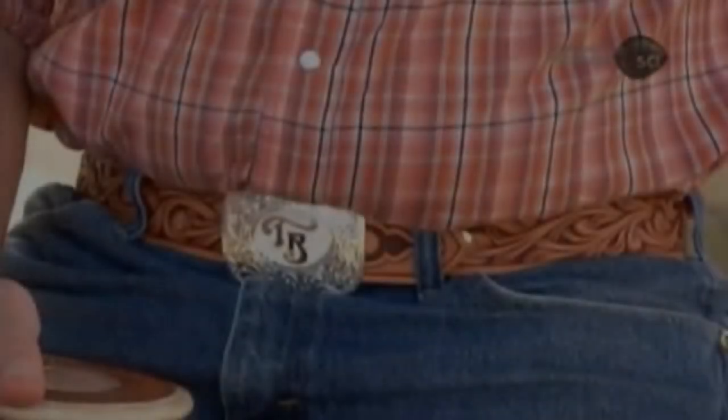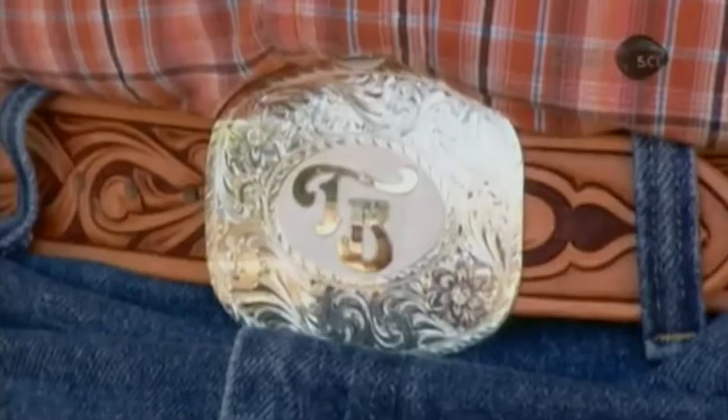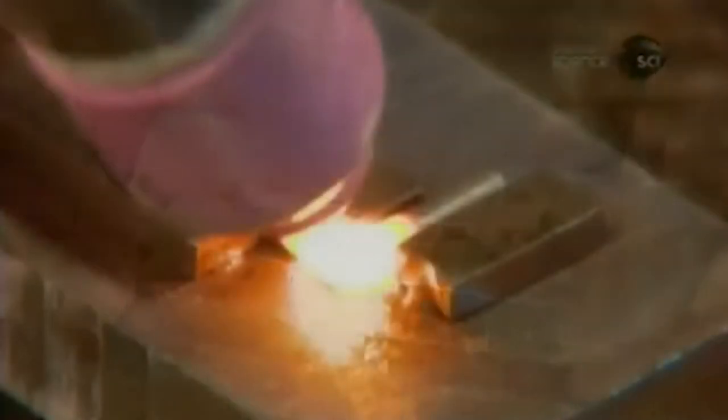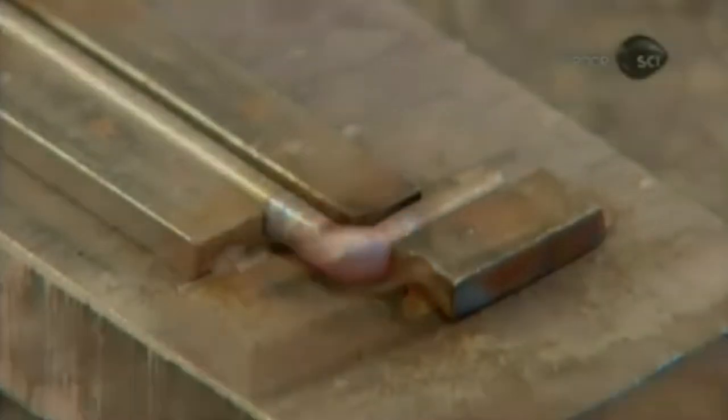Hey everybody, let's talk about belt buckles. Belt buckles are a unique and interesting part of modern fashion, increasingly ubiquitous and seen almost anywhere belts are worn. But have you ever wanted to know more about where they came from and what heights they have ascended to in recent years? If not, I don't care, I'm telling you anyway.